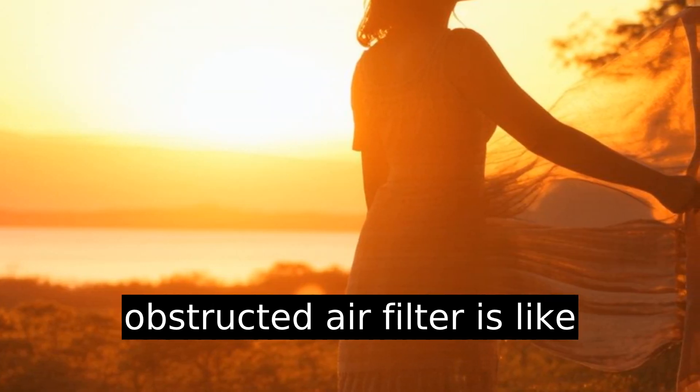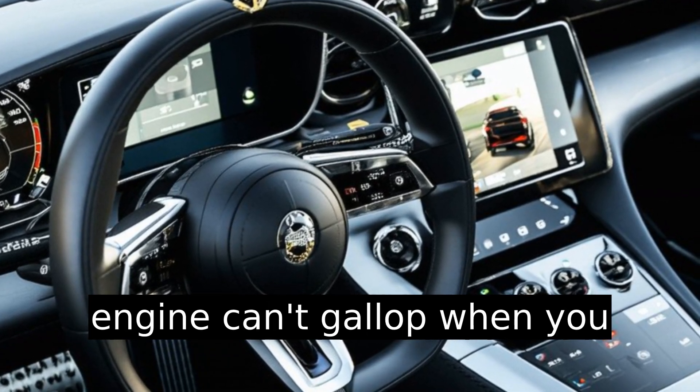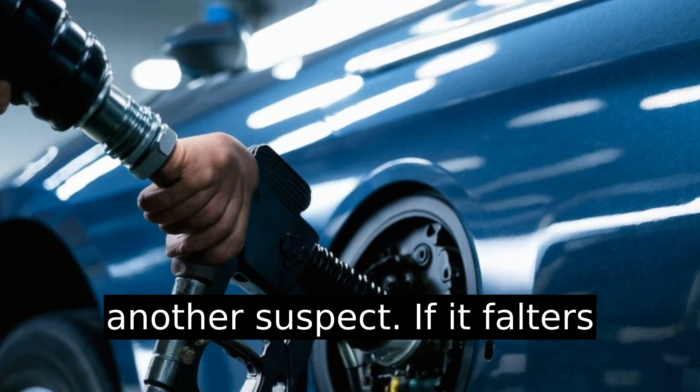Consider your air intake system too. An obstructed air filter is like trying to run a marathon while breathing through a straw. Your engine can't gallop when you choke its airflow, leading to misfires.